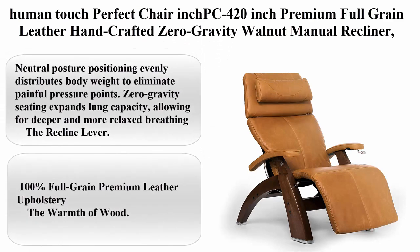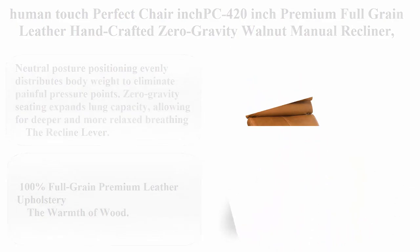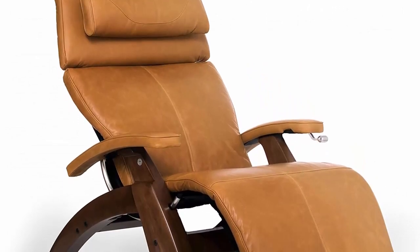Number 5: Human Touch Perfect Chair PC420, Premium Full Grain Leather Handcrafted Zero Gravity Walnut Manual Recliner, Sycamore.